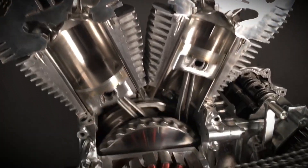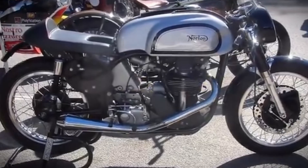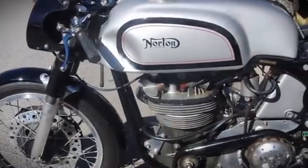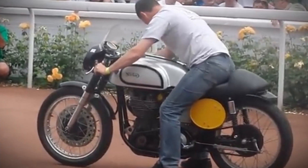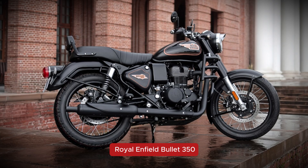Let's start with the simplest type: the single cylinder engine, or what riders often call a thumper. It's got just one piston doing all the work, and that makes it light, compact, and easy to maintain. You'll find these engines in small commuter bikes, dirt bikes, and beginner-friendly motorcycles — bikes like the Honda XR150L, Suzuki DRZ400, or Royal Enfield Bullet 350.